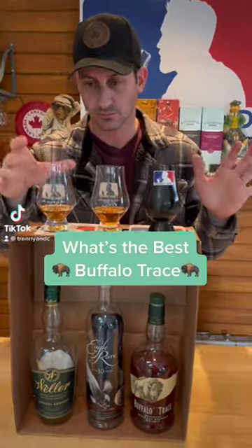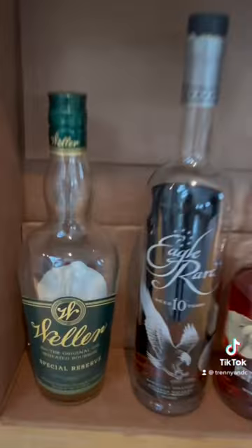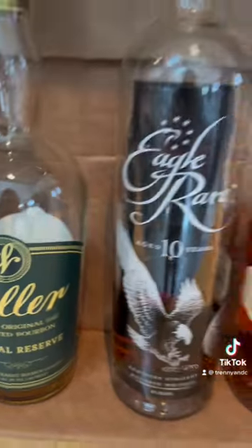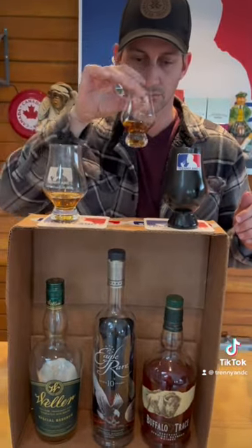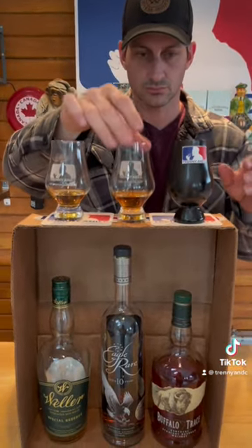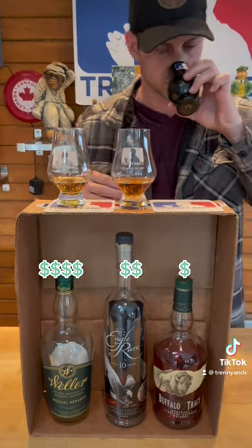In front of us today we have the best Buffalo Trace products — this one here, this one here, and this one here. These are all kind of the mid-range versions of Buffalo Trace. They have a lot of stuff to choose from, but this is what we're going against today.